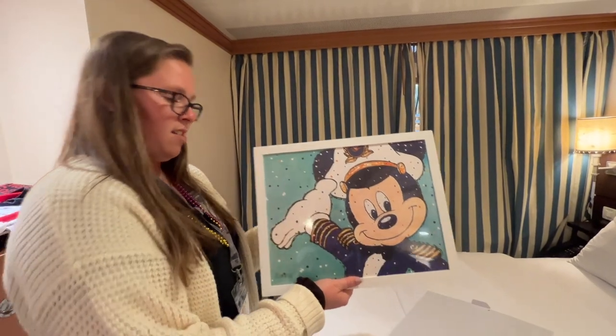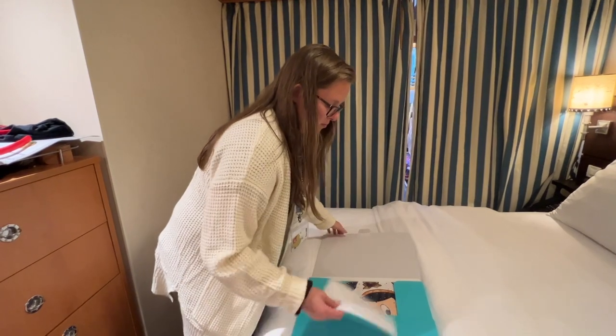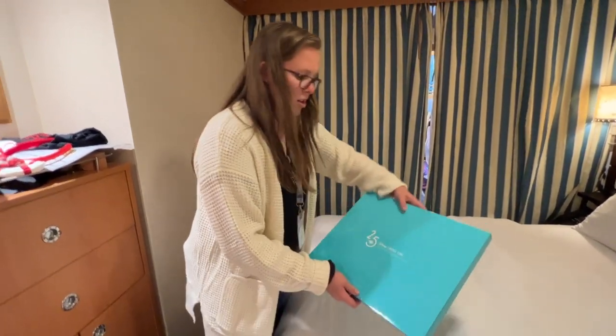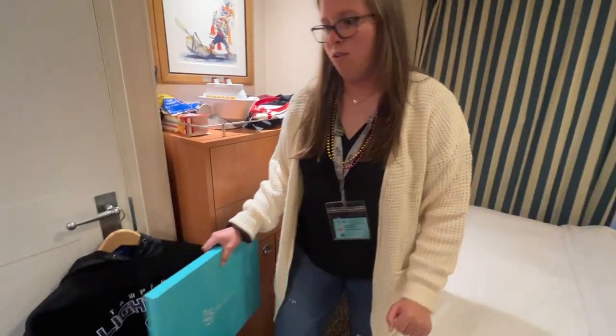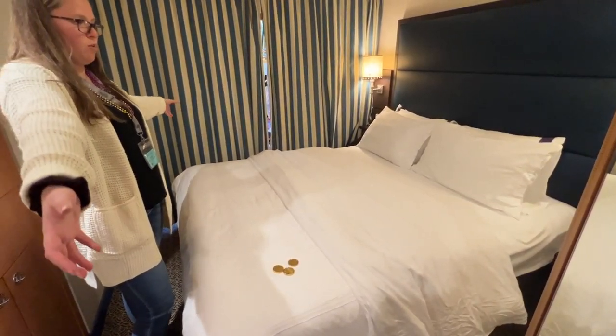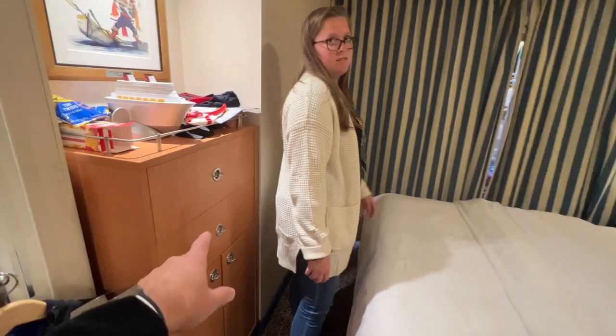Sue and Hailey have gone on multiple Disney cruises and it's the 25th anniversary of Disney Cruise Line, so very nice. This is the bed — it's a queen, I think. Pretty comfy. And there's other storage obviously.